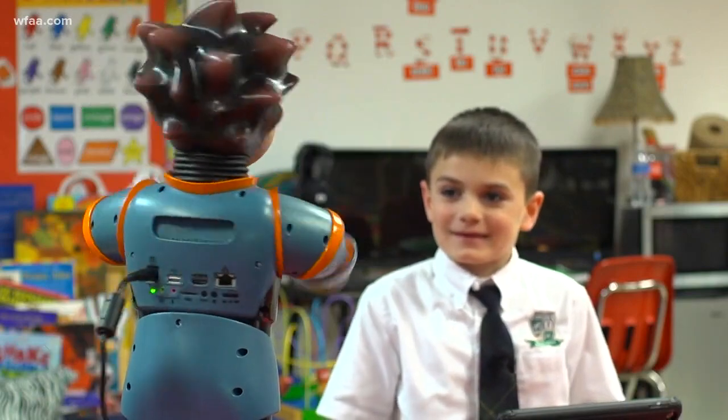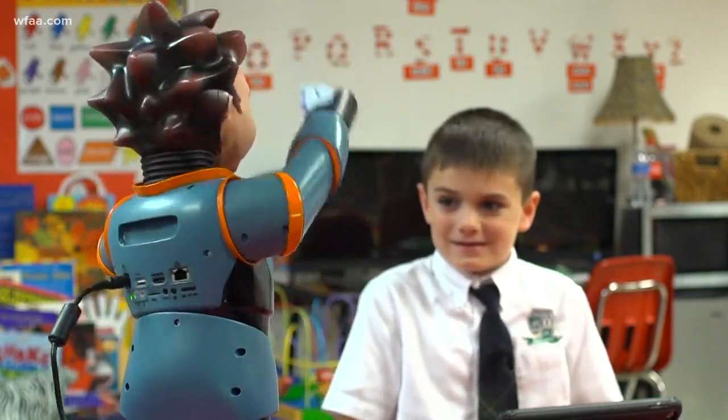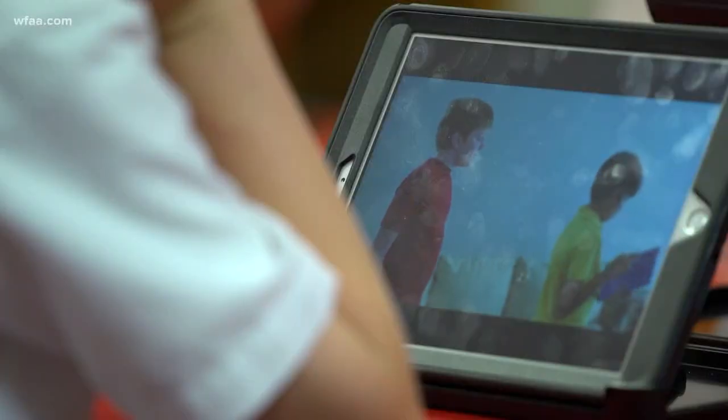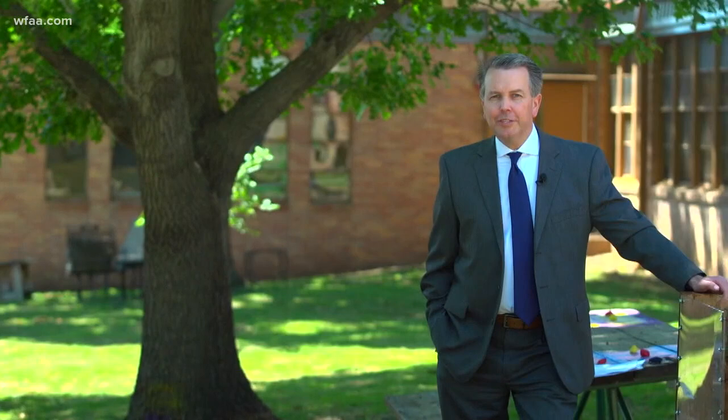The school hoped this robot would connect with kids like Max, but did not expect results to come within the first five weeks. Already the school is seeing measurable change. Students are beginning to really express themselves more and there are fewer disruptions. This is not just here in class, but also at home as well.